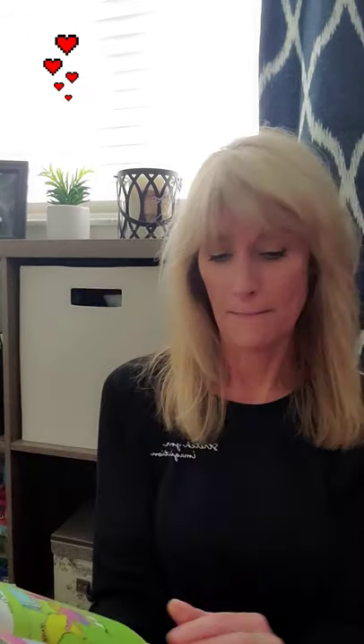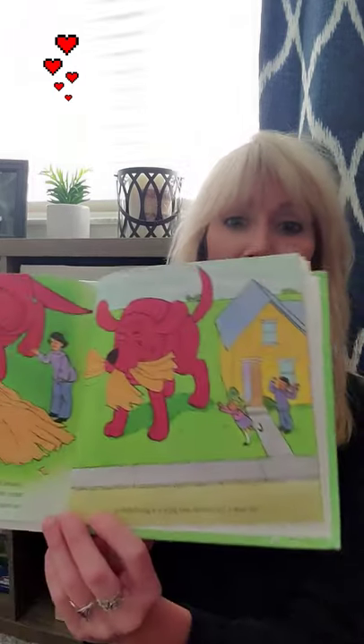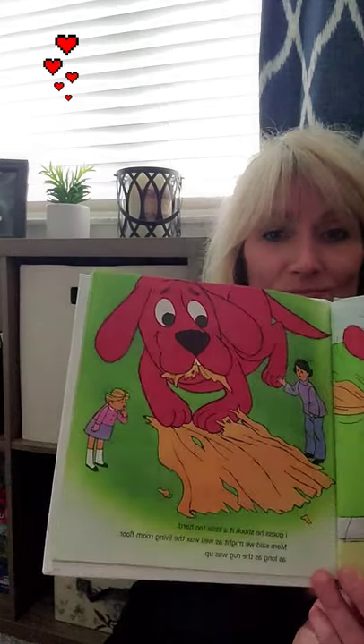Clifford wanted to help. He took a rug outside and gave it a good shaking. I guess he shook it a little too hard. Mom said we might as well wax the living room floor as long as the rug was up.